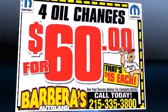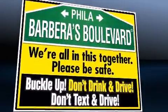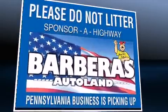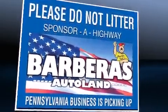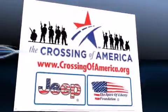Dodge ensures the safety and security of its passengers with equipment such as dual front impact airbags, head curtain airbags, traction control, brake assist, anti-whiplash front head restraints, a security system, and four-wheel disc brakes with ABS. This car was designed with safety in mind.